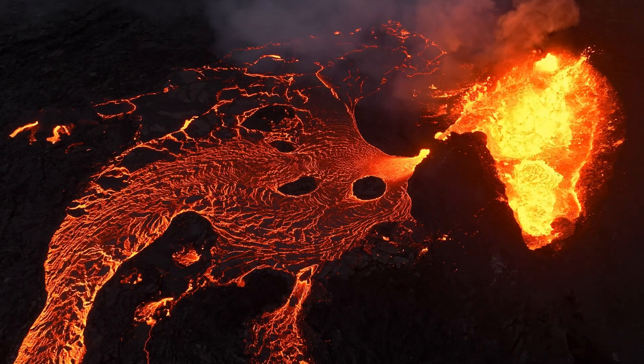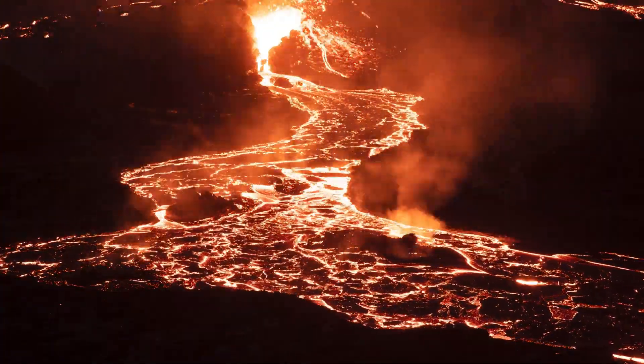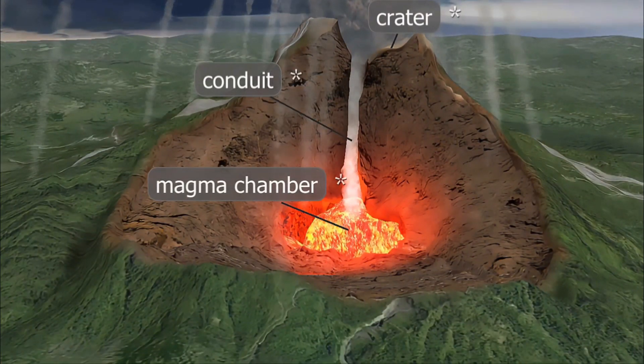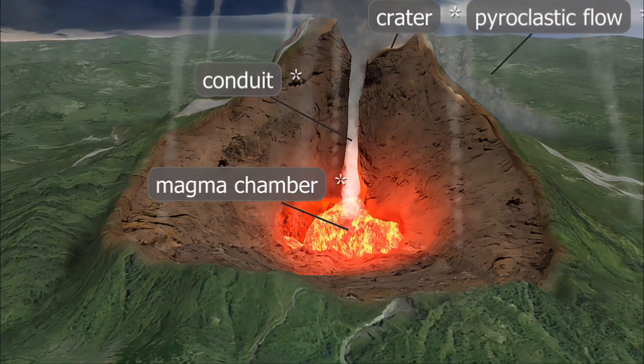Now, let's talk about the hot stuff that comes out of a volcano. Remember that melted rock we called magma? Well, when it reaches the surface, it has a new name: lava. Magma is like a secret ingredient hiding inside the Earth, and lava is what happens when that secret ingredient comes out to play.